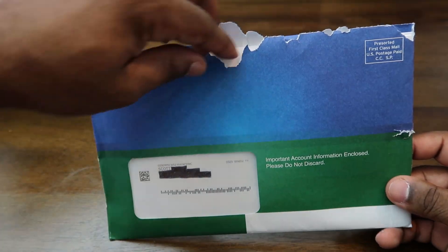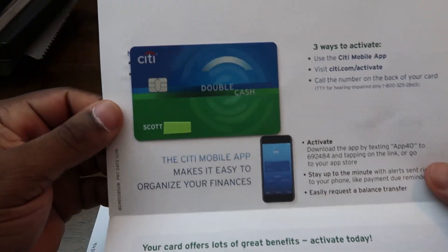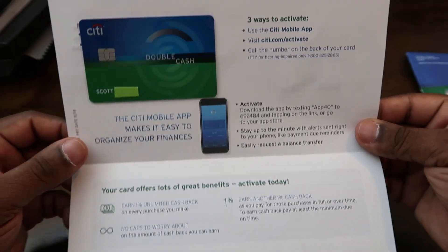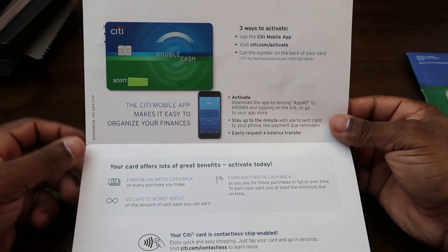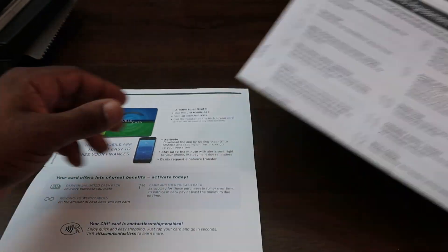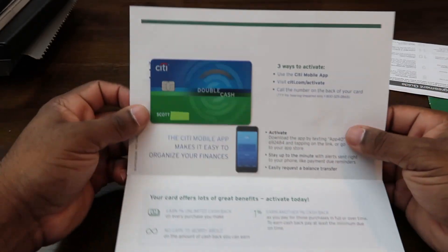But moving back to the Citi Double Cash, let's open this bad boy up and see what's inside. Here's the card — I love the design and the colors on it. I also like that they put the numbers on the back of the card for a little more privacy. This page has some information on how to activate the card and some of the benefits. The rest of the stuff that came with the card is just the card member guide and credit report information.